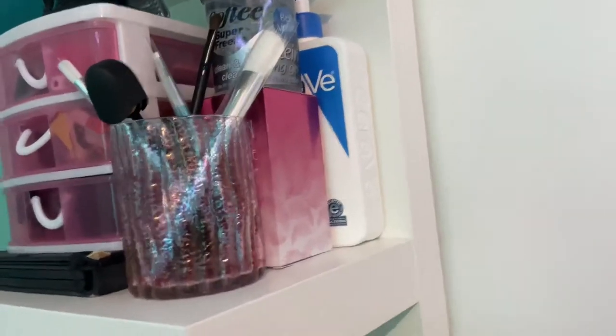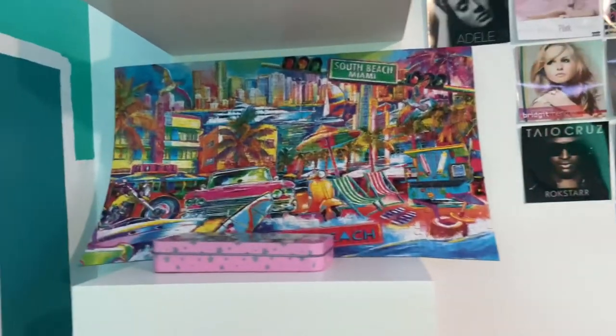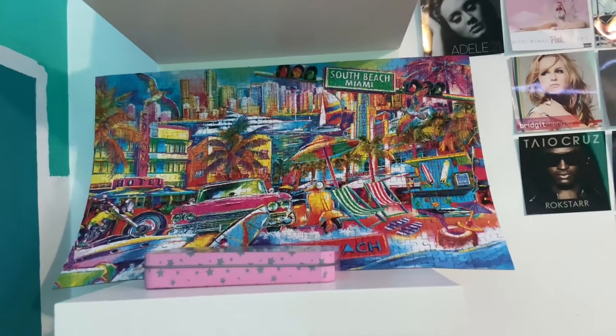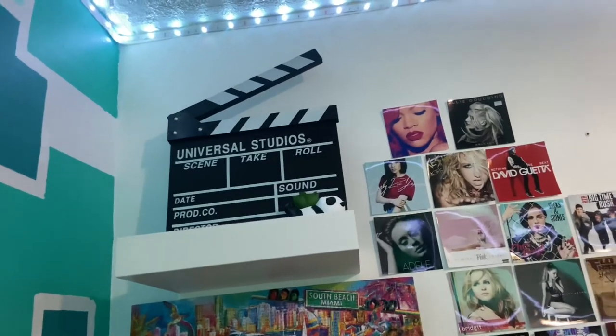Some extra things — I just got these little organizers from a 99 cent store in my area. Up here, hopefully you can see that — it's a puzzle that my friend got me from Miami. Up there, my little clapperboard from Universal Studios. And a panda plant.